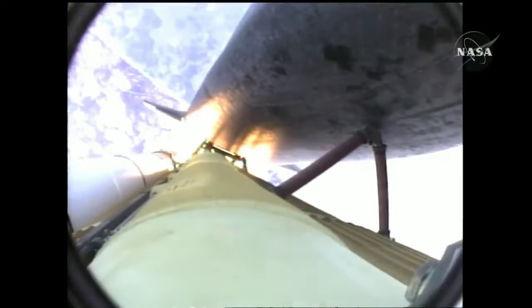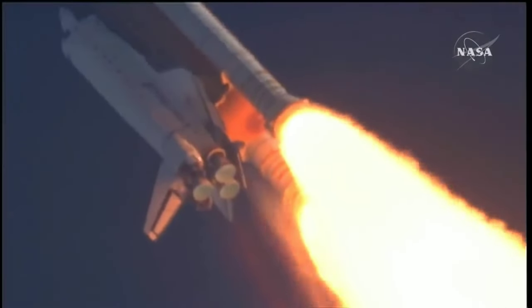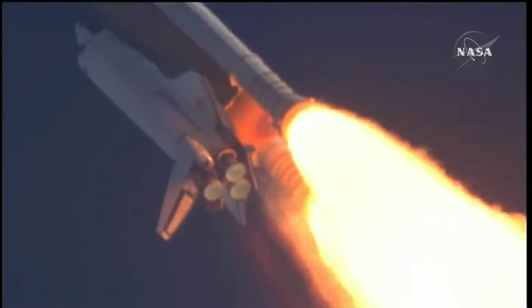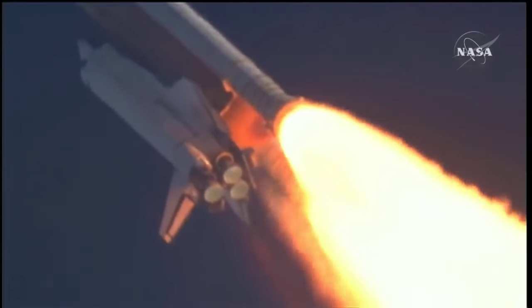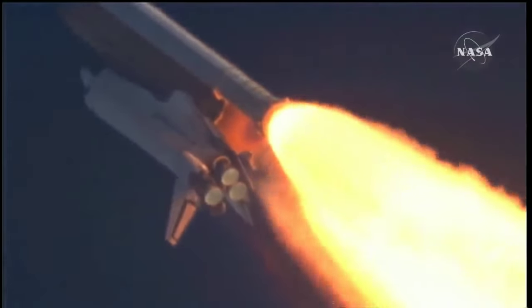55 seconds into the flight, all systems operating normally, 900 miles an hour — the speed of Atlantis right now — 6 miles in altitude, 9 miles downrange. Atlantis, go with throttle up.